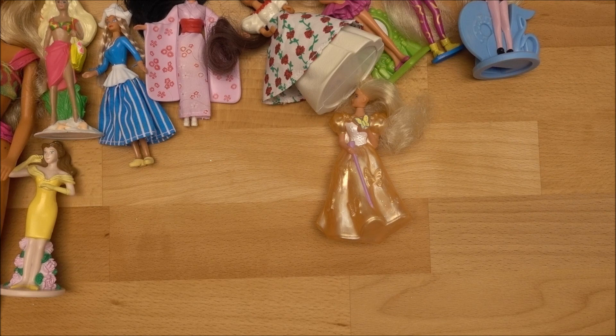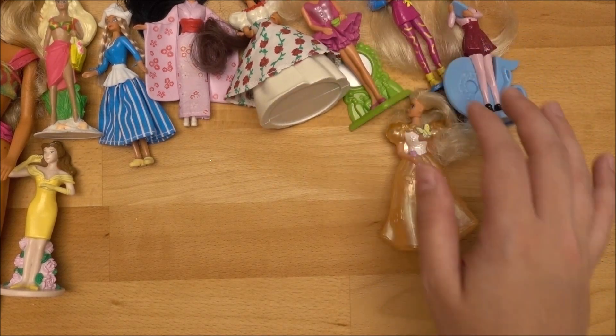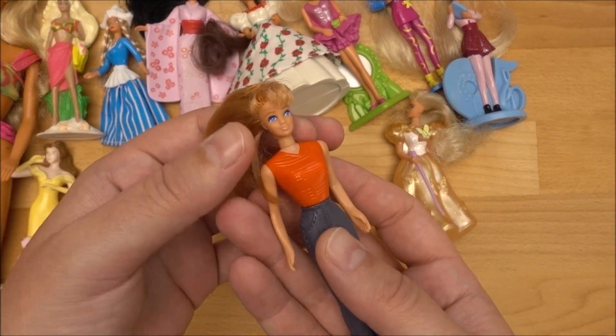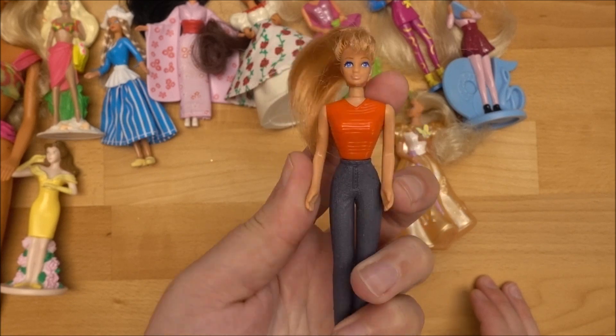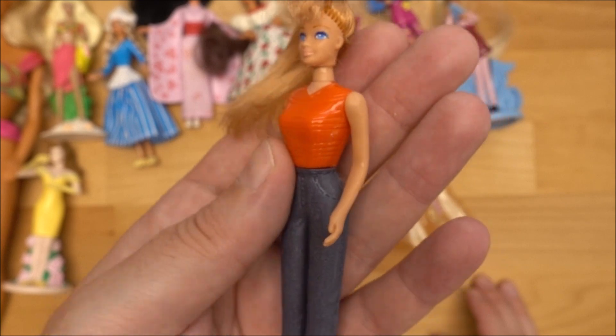Now we do another time jump — we are leaving 1995 and going to the years 1998 and 1999. From the year 1998 I have this doll here. Unfortunately I could not identify her; I'm not sure which set she belongs to. But this is a 1998 Barbie doll for McDonald's.